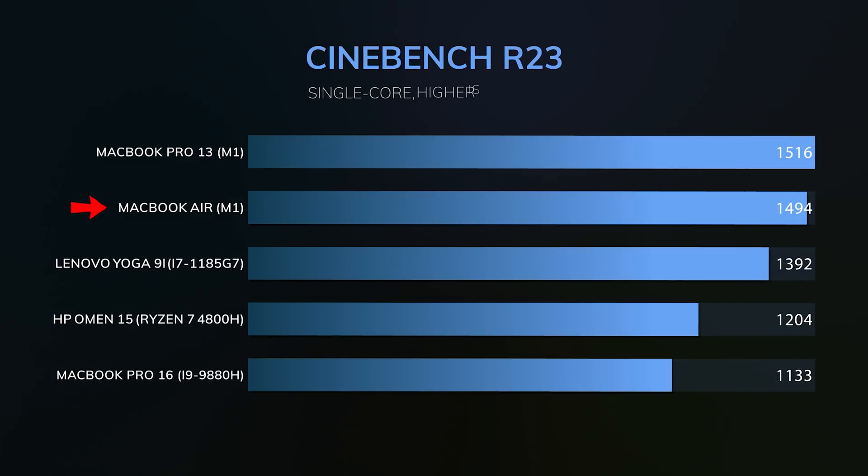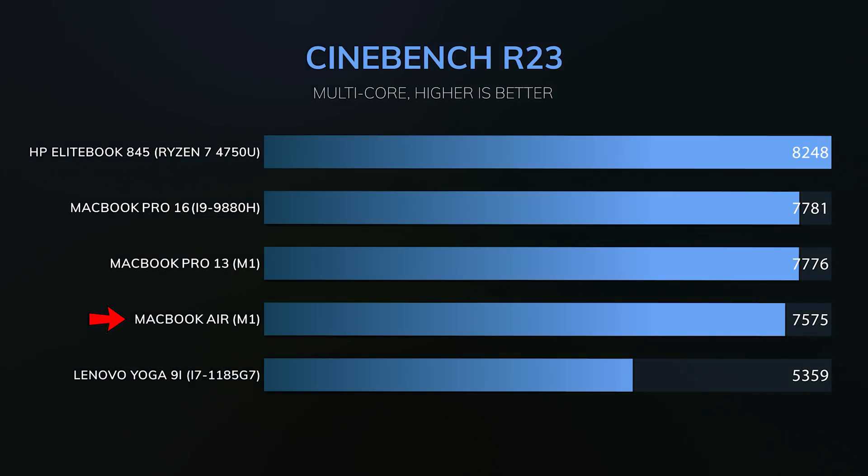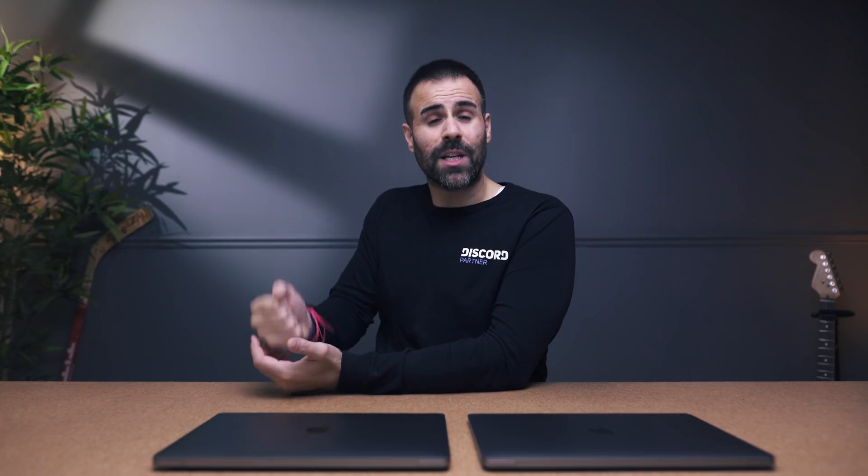The M1 MacBook Air is a breakthrough. It just dominates — something I never thought would be possible in such a low-power chip. It's destroying everything in single-core clock speeds. Now AMD does provide faster multi-core clock speeds, but the fact that this chip is even coming close to more power-hungry CPUs is incredible.